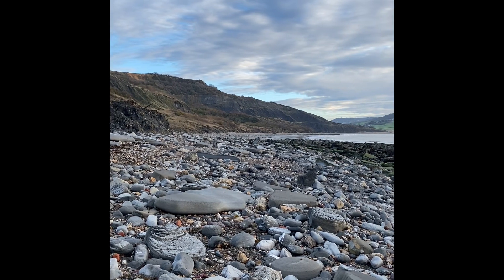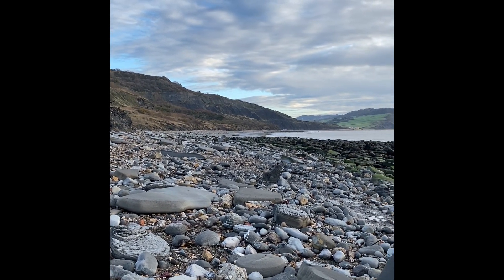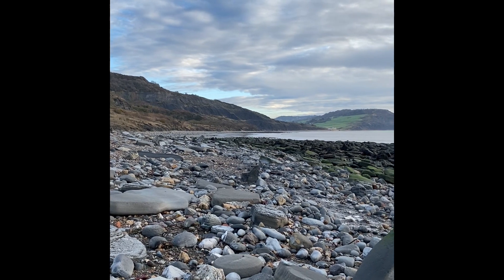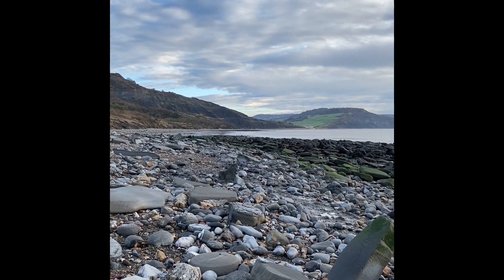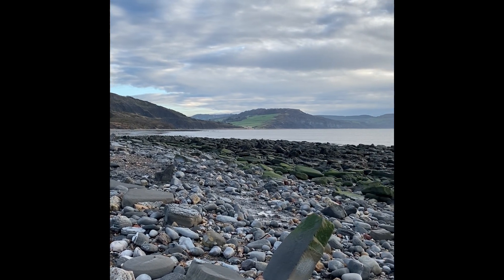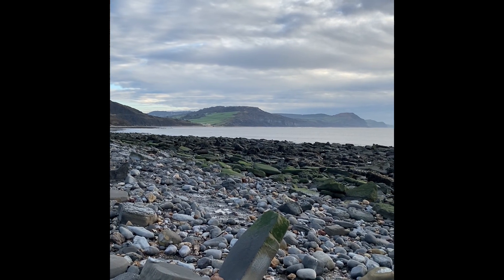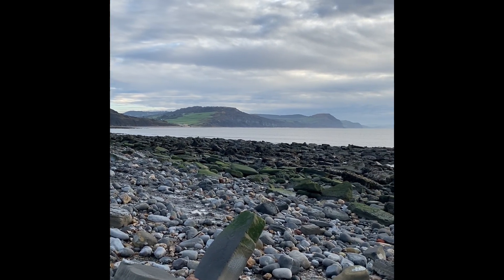That's the view from the 2008 Lyme Regis landslide. You can see down there in the distance out towards Charmouth, and along the Jurassic Coast towards Golden Cap in the distance. The sun's really determined to try and come out this morning, but I haven't seen much of it and my hands are absolutely frozen.